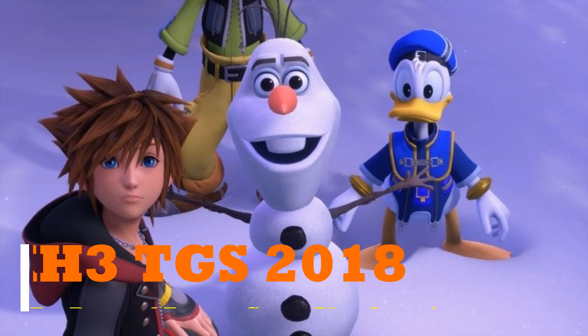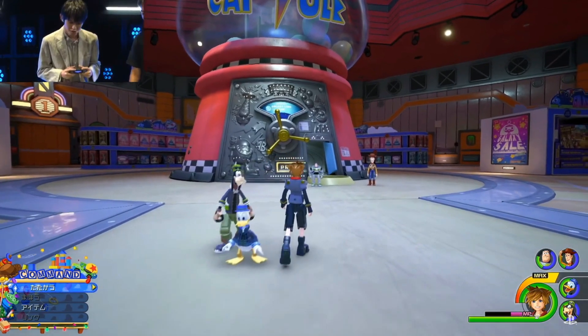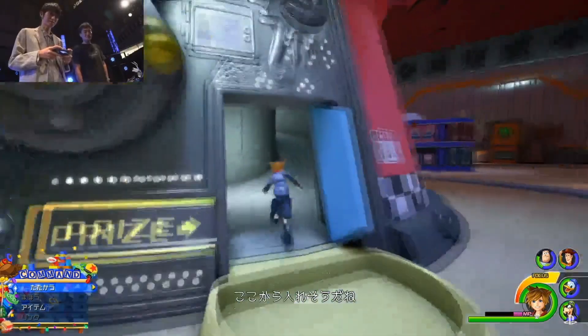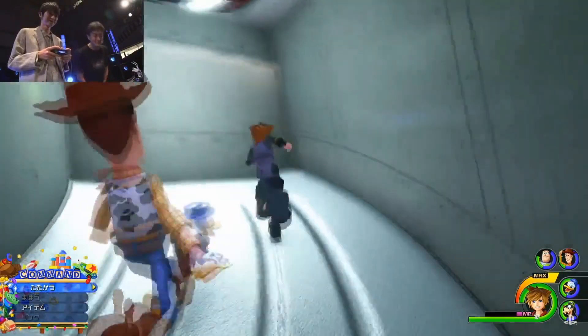Hi guys, this is FFA in 16 and welcome to my Kingdom Hearts 3 TGS 2018 Toy Box and Frozen gameplay overview. They had showcased some gameplay for Toy Story and Frozen over the weekend at TGS, and this is some of the gameplay that they were showing.